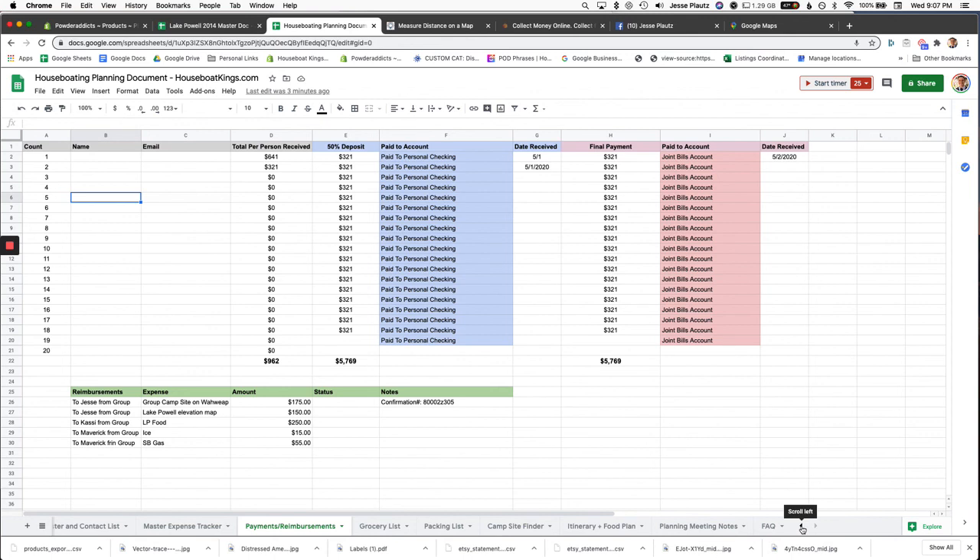That's the end of the planning document. I'll link it in the YouTube video description. I'll also link my 'How to Plan a Houseboat Trip 101' guide, and I'm going to do another video on how to find a campsite at Lake Powell. Thanks so much for listening — if you have questions, leave a comment or email support@houseboatkings.com, or ask on our Facebook page, Houseboat Kings.